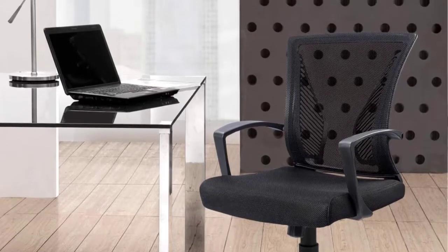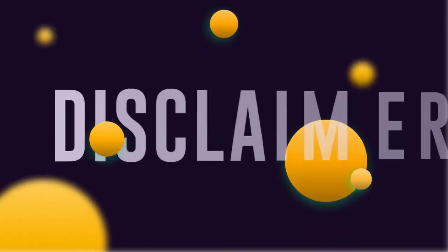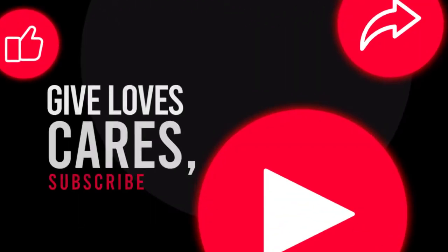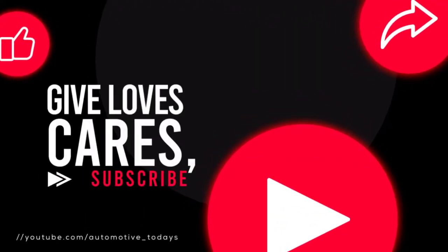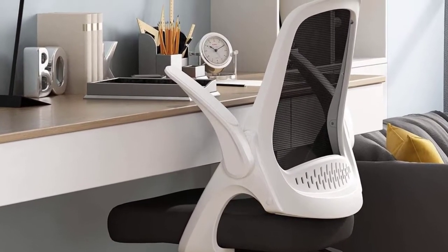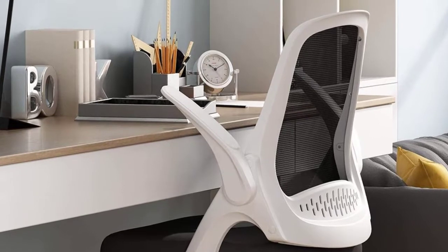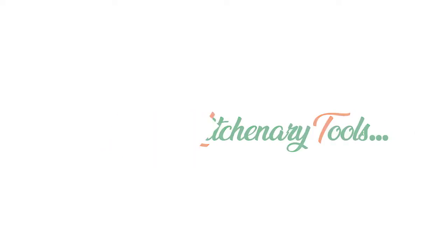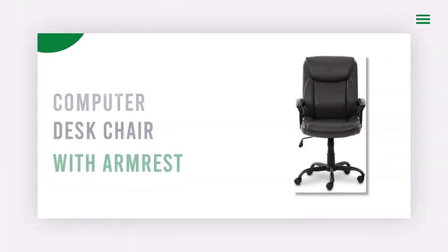If you want more information and updated pricing on the products mentioned, be sure to check the links in the description below. Since you're new to the channel, don't forget to subscribe and click the alert notification — it will help us grow. Let's get started.